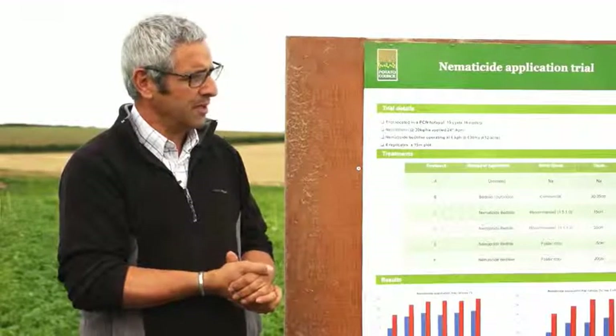Andrew changed his practices about seven years ago with a crop of Piper in one of his own GPS-tested fields. They knew where the PCN hot spots were and weren't satisfied with nematicide efficacy. One rainy Saturday afternoon he built something: he took a scrapped bed tiller and a scrapped potato planter ridging hood, gassed the middle ridger off and grafted it on the back using parts from the scrap bin.